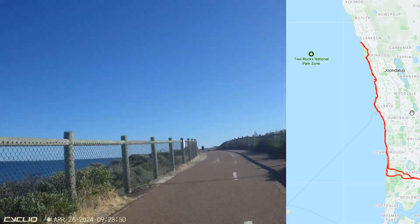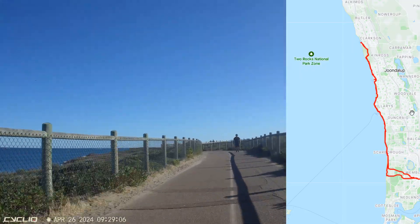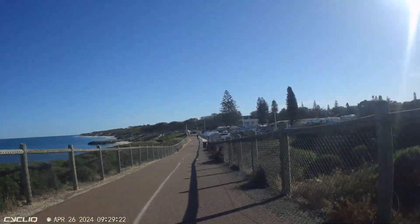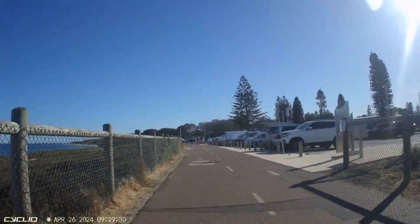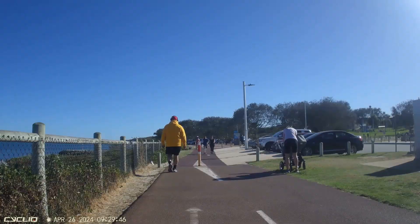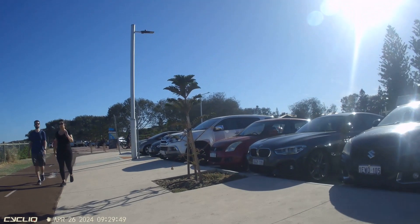G'day YouTube people. Today we're going to have a look at cafe bike parking at two cafes on the northern beaches of Perth. This was such a long ride that we had to stop for two iced coffees rather than just the usual one. The first place we're going to visit is in Burns Beach and it's a place called Sisters - a nice little cafe.